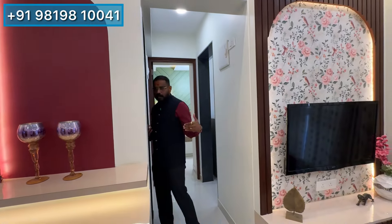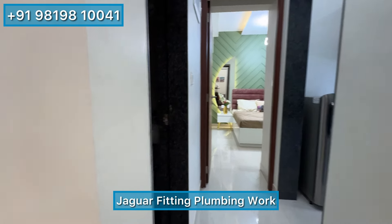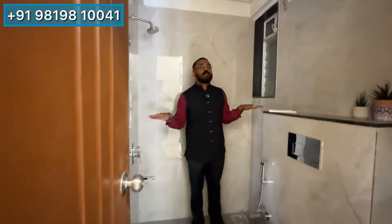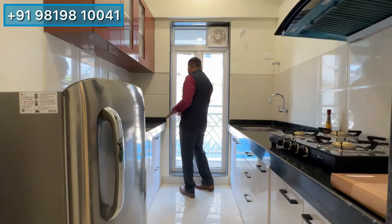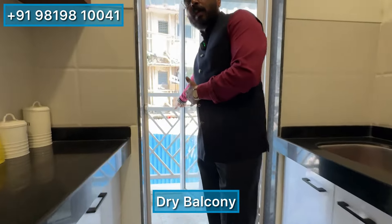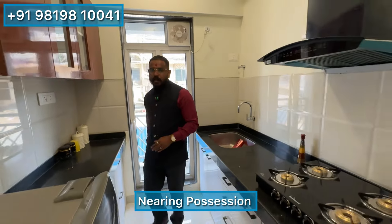The hall is made here, and there is a washroom that is prepared with Jaguar fitting and plumbing work. Coming out of the washroom, we have a double-plated kitchen, and there is a dry wall as well.